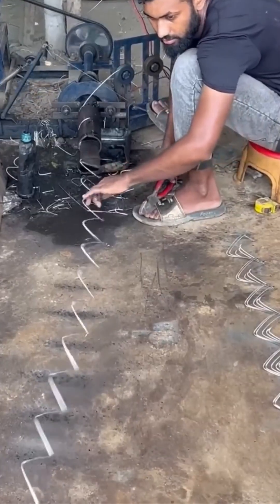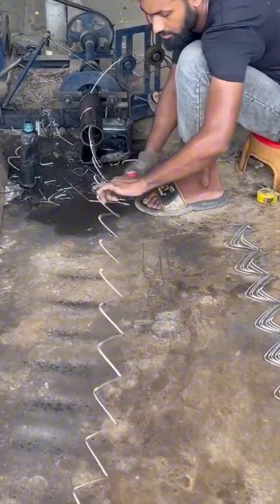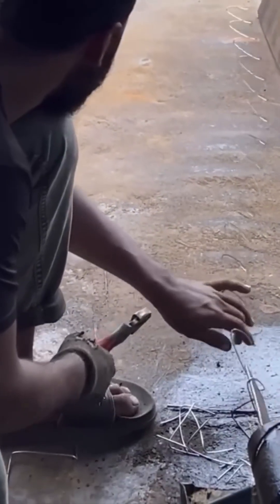Here comes the steel bender. This machine twists and curves thick bars of metal as if they were licorice sticks. Hercules would have killed for one of these back in the day.